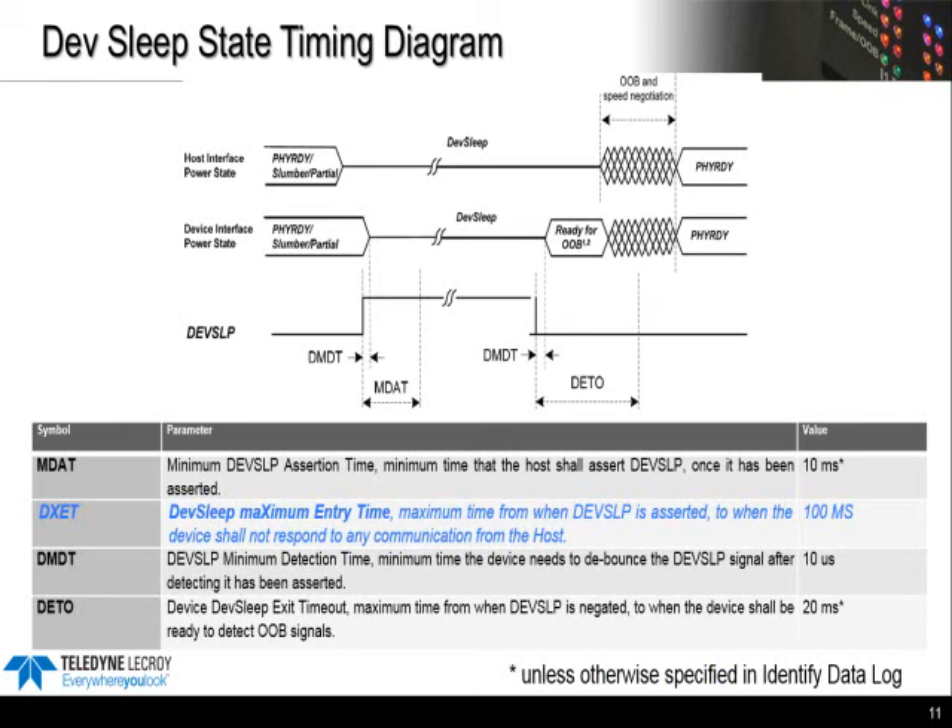Here we're looking at the DevSleep state timing diagram and the definitions for these timing values. One important note: the DXET that you see here is not in the current spec — that's shown in blue text. There's a proposal pending to add this timing parameter, but it's not approved at this point. For that reason, the DevSleep tests are still informative.